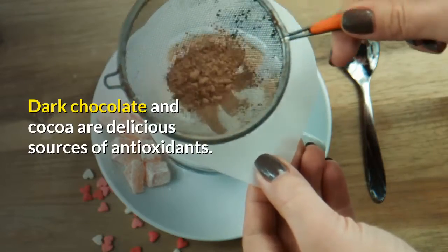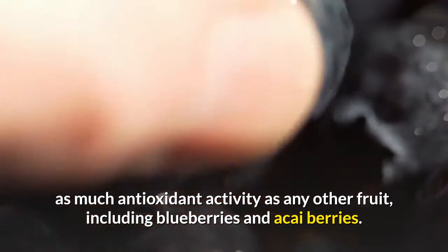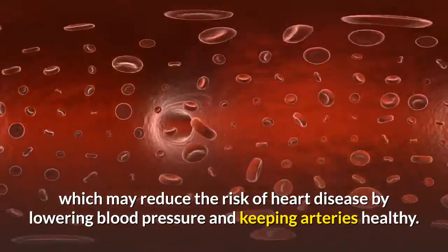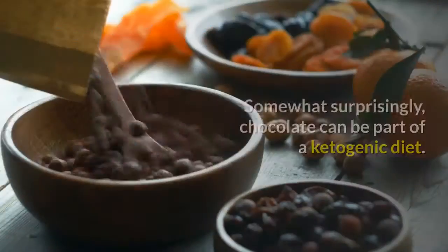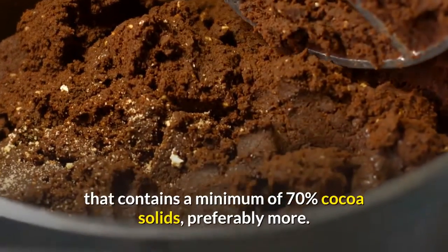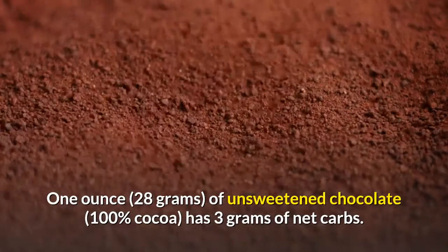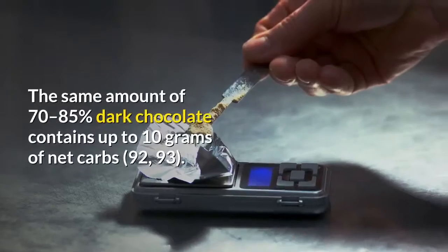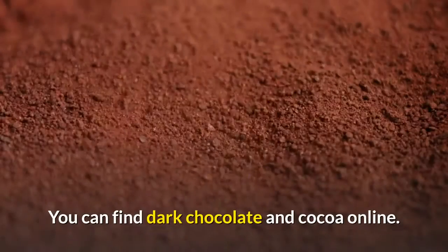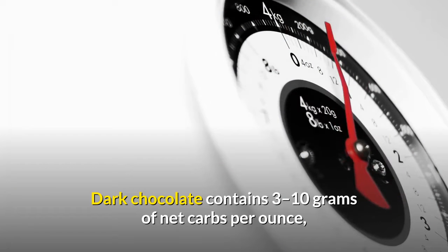Dark chocolate and cocoa powder. Dark chocolate and cocoa are delicious sources of antioxidants. In fact, cocoa has been called a super fruit because it provides at least as much antioxidant activity as any other fruit, including blueberries and acai berries. Dark chocolate contains flavanols, which may reduce the risk of heart disease by lowering blood pressure and keeping arteries healthy. Somewhat surprisingly, chocolate can be part of a ketogenic diet, but it's important to choose dark chocolate that contains a minimum of 70% cocoa solids, preferably more. One ounce (28 grams) of unsweetened chocolate (100% cocoa) has 3 grams of net carbs, while the same amount of 70–85% dark chocolate contains up to 10 grams of net carbs. Dark chocolate contains 3 to 10 grams of net carbs per ounce, is high in antioxidants and may help reduce the risk of heart disease.